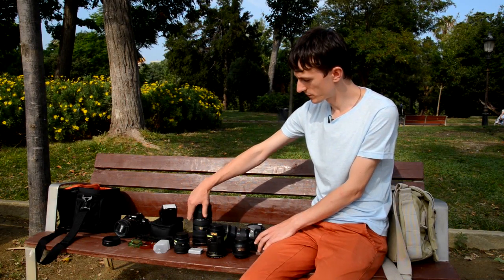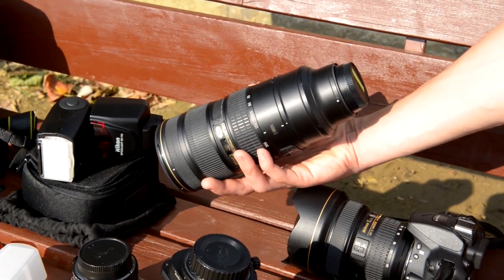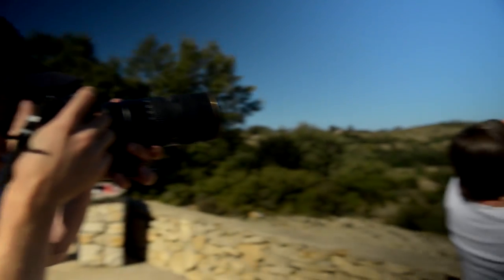I also have a 70-200mm lens in my bag. I use this one for shots where the glass ball is being held in someone's hand or when I want to capture a detail.